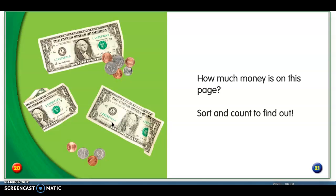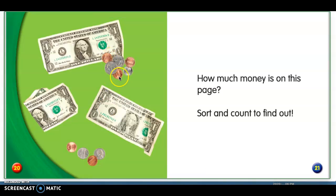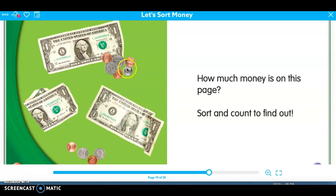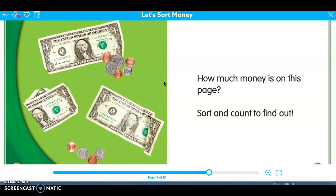Okay, let's see. How many pennies did you find? Let's count: one, two, three, four, five. There are five pennies. How many nickels did you find? One, two — I hope you didn't get tricked. How many dimes did you find? One. And how many quarters did you find? One, two. And lastly, how many dollar bills did you see? One, two, three. Good job.